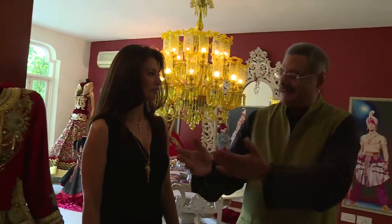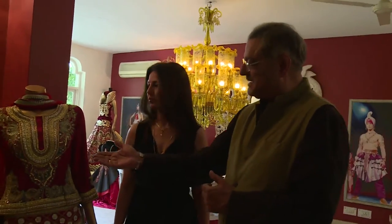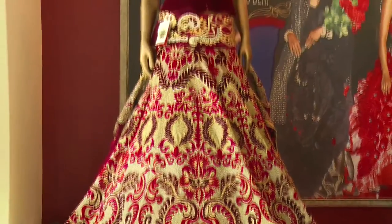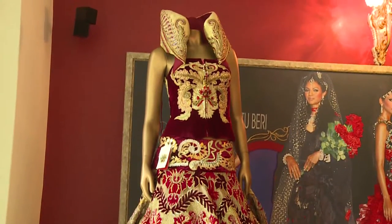When you start to design this — as you have designed this dress — what are you doing in your mind? How are you prepared? How do you feel about it? Every design is unique.